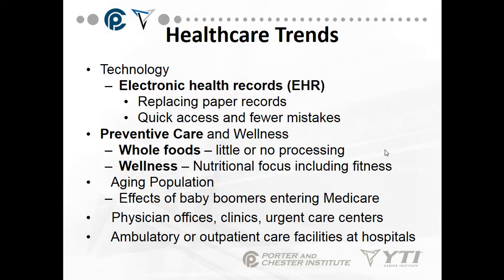Starting with technology, we're looking at electronic health records or electronic medical records. These are replacing paper records and give us quicker access and fewer mistakes. An electronic health record is a history of your healthcare, while an electronic medical record is the visit you had today with your physician. An electronic health record encompasses many applications and visits to the doctor's office. It helps with fewer mistakes because a lot of handwriting causes a lot of errors.